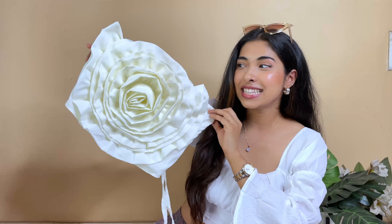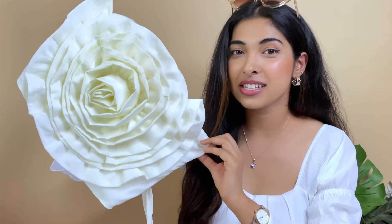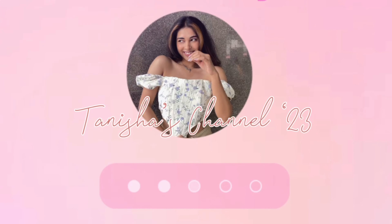Look at this top, you guys. Literally, this is like a rose. Hello, friends. How are you all? Welcome and welcome back to my channel. My name is Tanisha. If you are watching for the first time, do not forget to like, share and subscribe.